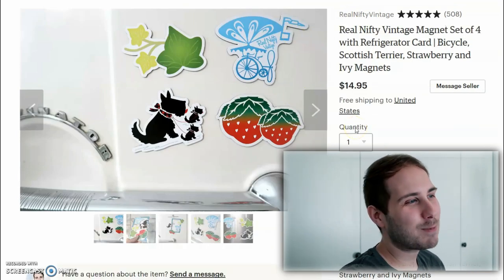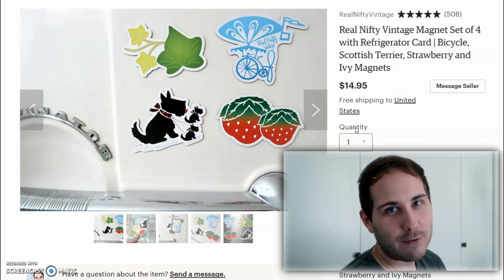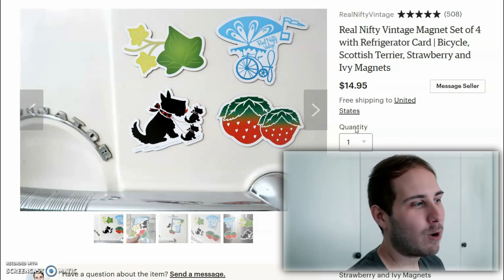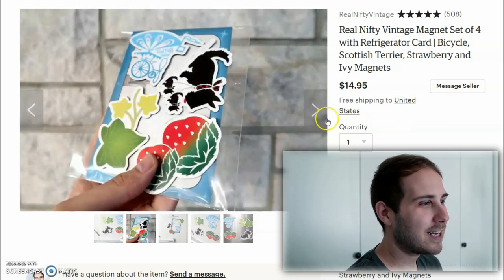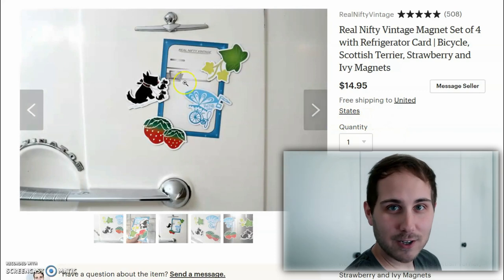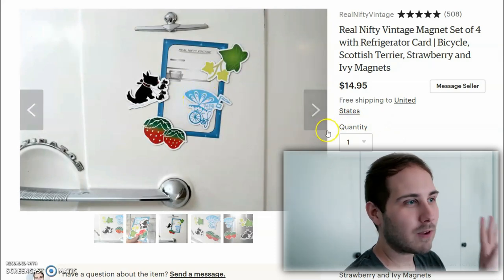If you are a subscriber or long-time watcher, I did put out a magnet set — they are for sale. They're currently $14.95. You get a set of four magnets and it comes with a little card in the back shaped like an old retro refrigerator. I do have a good number of these available — $14.95, free shipping in the US.